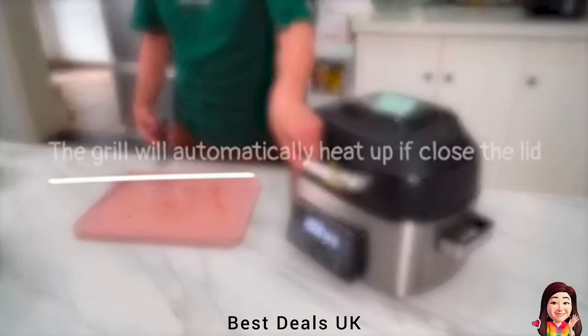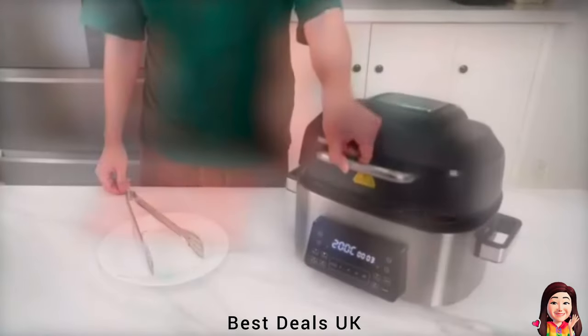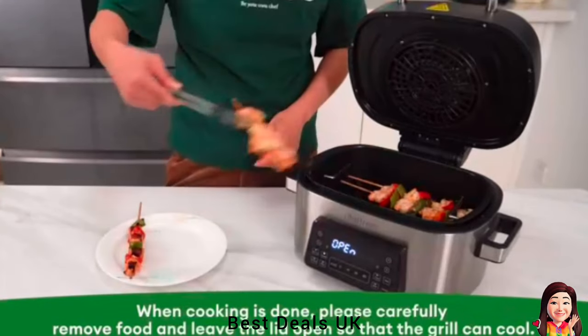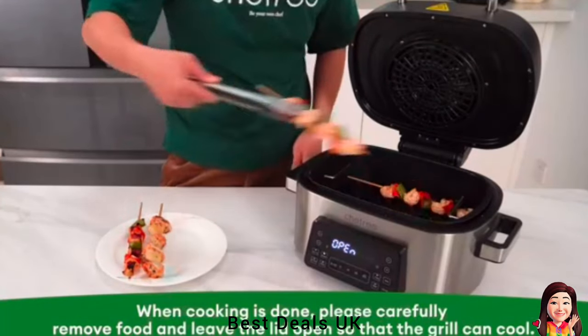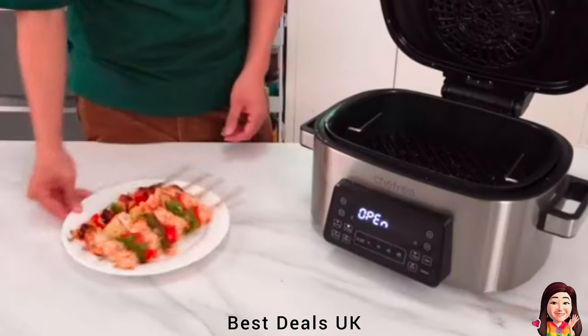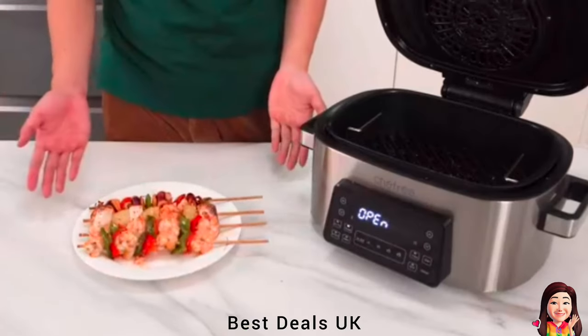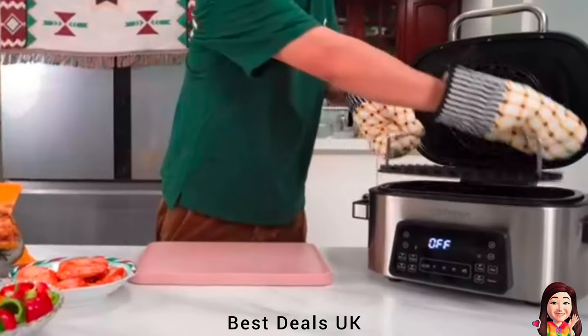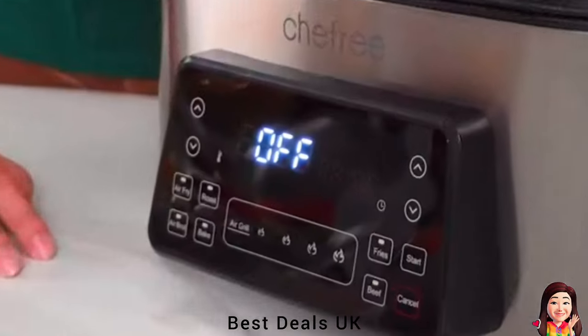Perfect for serving 4 to 6 mouth-watering portions — grill up to 4 juicy steaks, 1 kilogram of crispy fries, delectable mains and sides, making it ideal for gatherings and memorable meals. Rest assured with Chefry's 8-in-1 air fryer and grill combo, boasting UKCA and LFGB certifications.